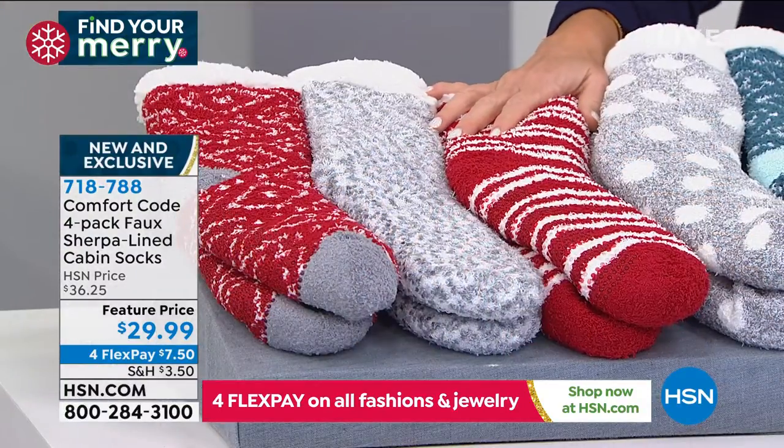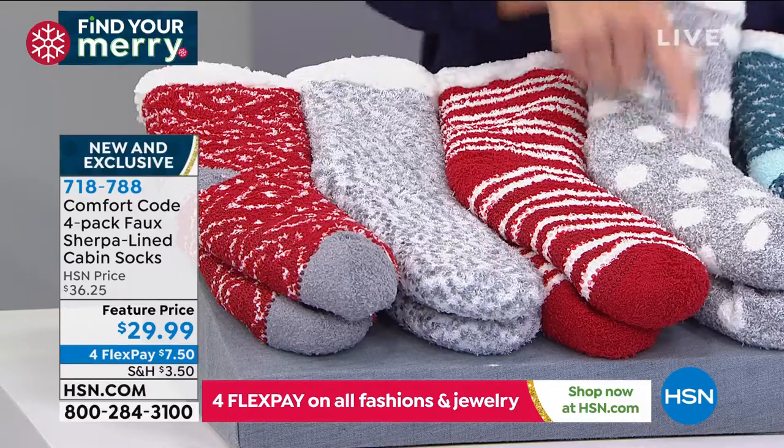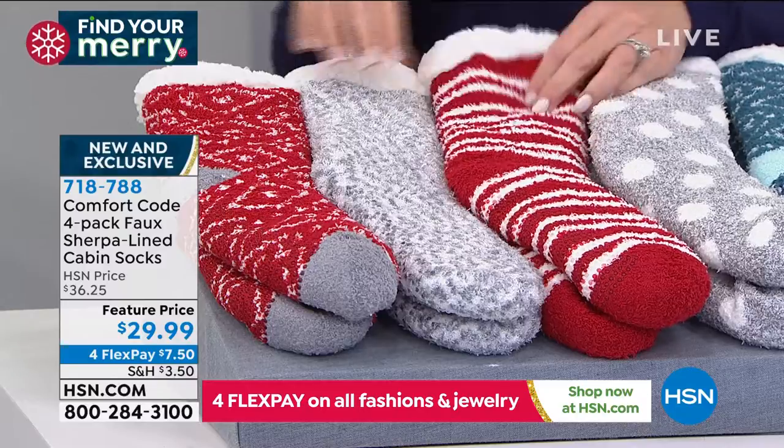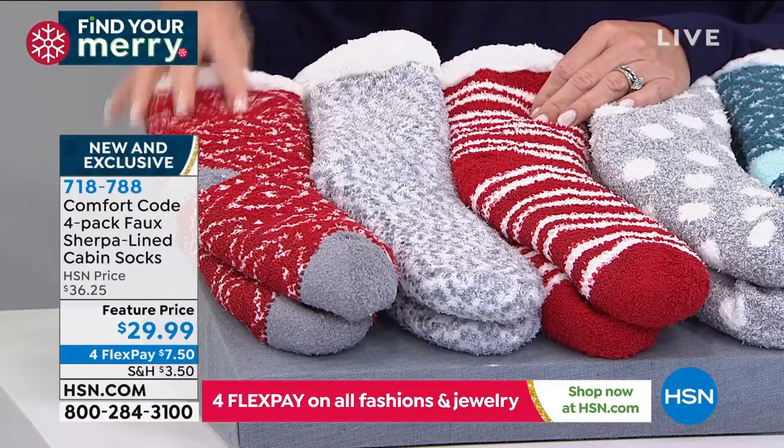And then my favorite over here is the red multi. Isn't this fun for Christmas Day? You've got the polka dots, you've got like the candy cane, and right here you've got the little zigzag and then the Aztec.